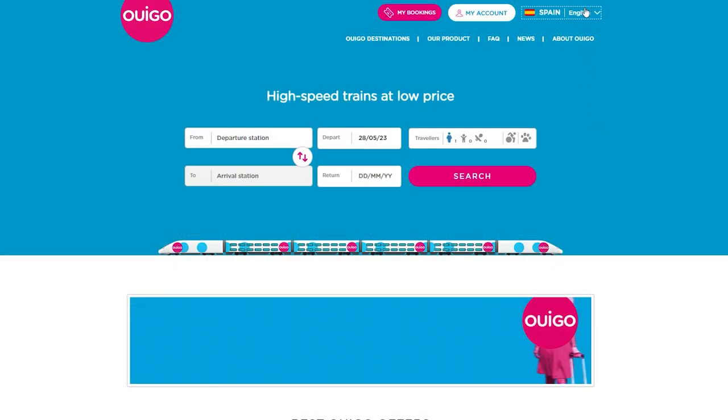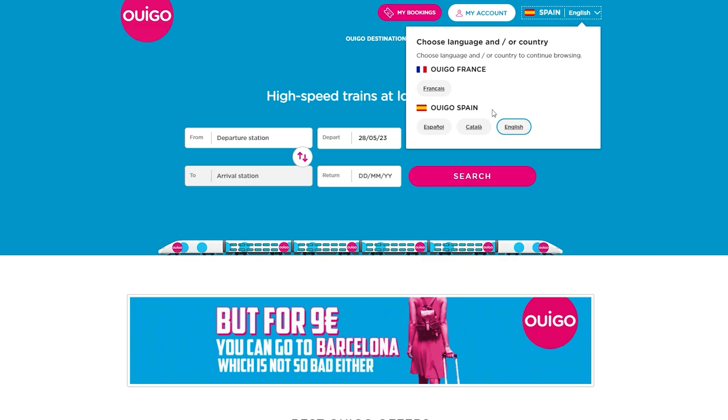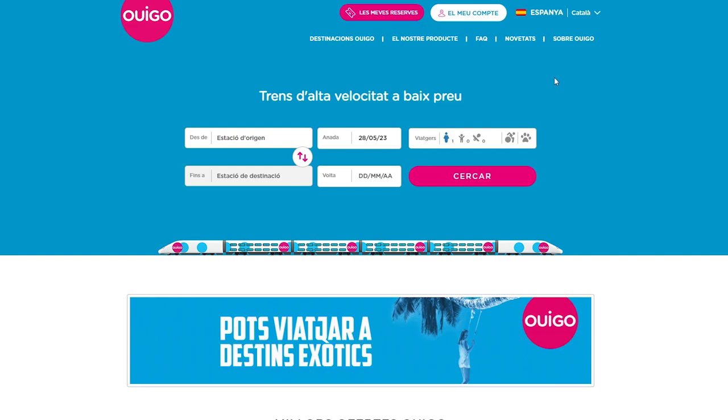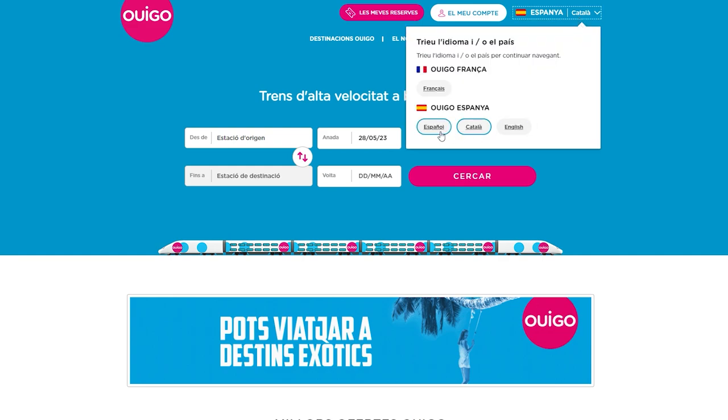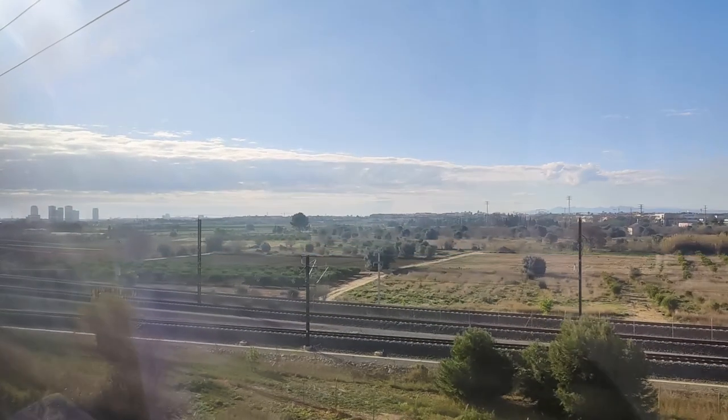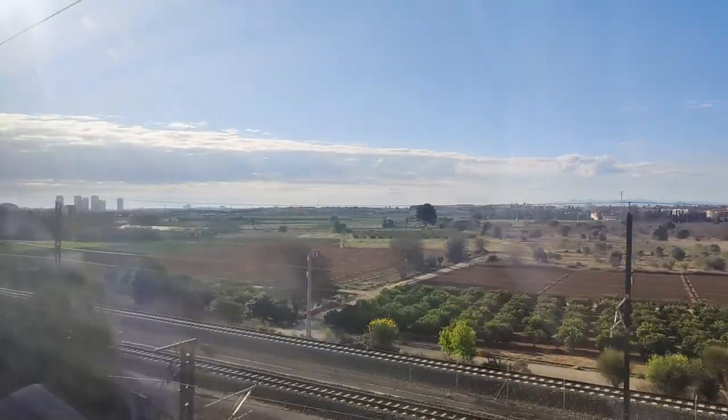Wigo is owned by French railway company SNCF and also operates trains in France. But despite using the exact same booking website to book Wigo trains in France, you can only use the French version of the website, despite it already being translated into English and Catalan for the Spanish trains. I hate when railway companies do stupid things like this. Anyway, enough ranting about France.